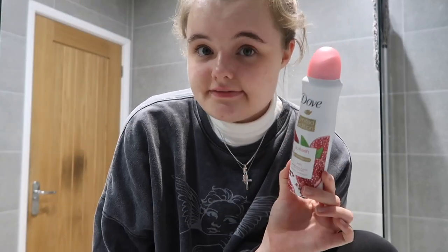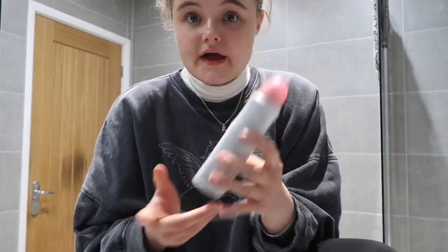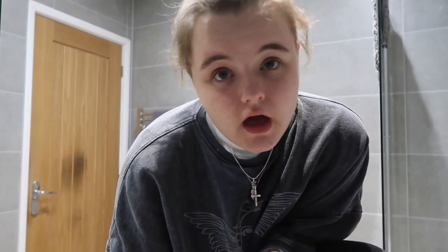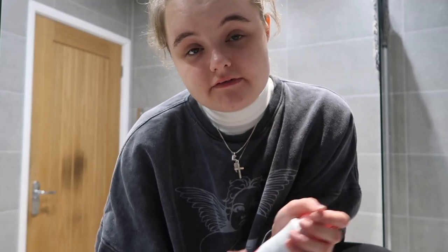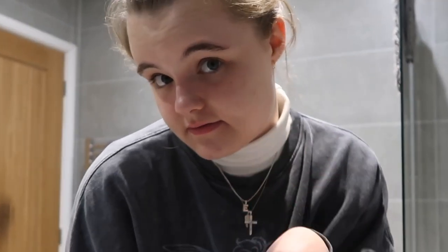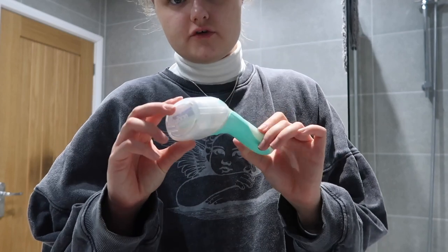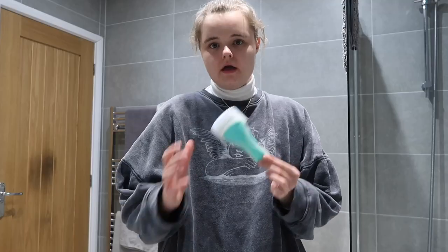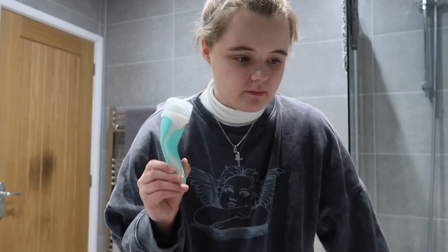I also got this Dove spray deodorant — a limited edition gift set item. In the daytime I use roll-on deodorant, but at nighttime for a little refresher I use this spray because it smells really nice and refreshing. Another key item for a pamper night: this razor I got for Christmas. I'm going to shave my legs. When I opened it I couldn't believe it — my old one was so old. There's nothing so satisfying as a fresh razor.